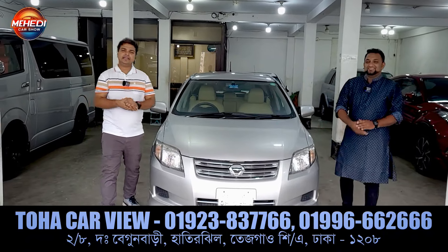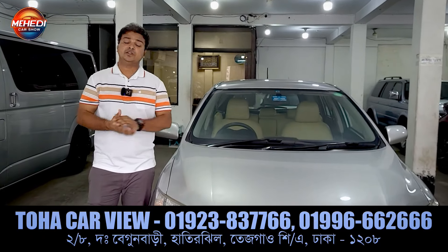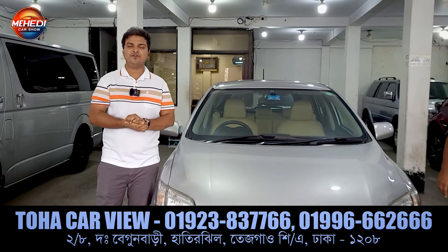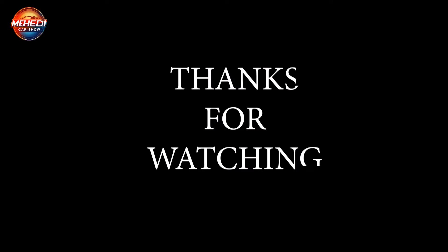So everyone, this is the first video we have seen in this field. If you want the phone number, please check out the phone number in the description. Peace be upon you.